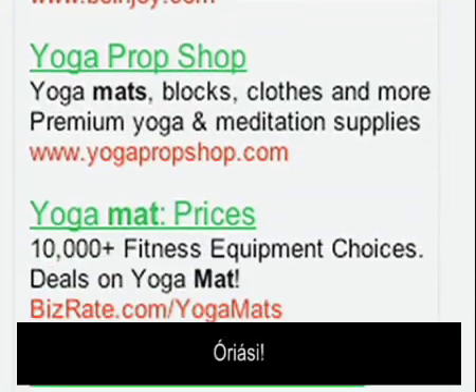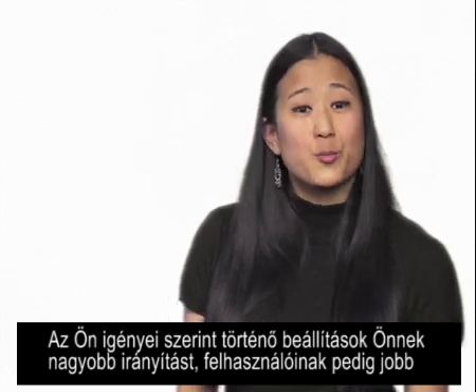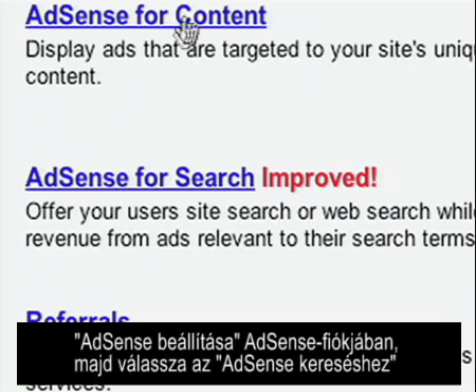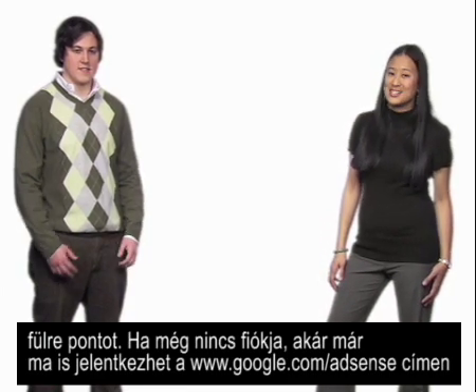Your users get the quality, speed, and familiarity of Google search results and ads. More customization means more control for you and a better experience for your users, and it's quick and easy to set up. Just click on the Setup tab in your AdSense account and choose AdSense for Search. If you don't have an account, sign up today at www.google.com/adsense.